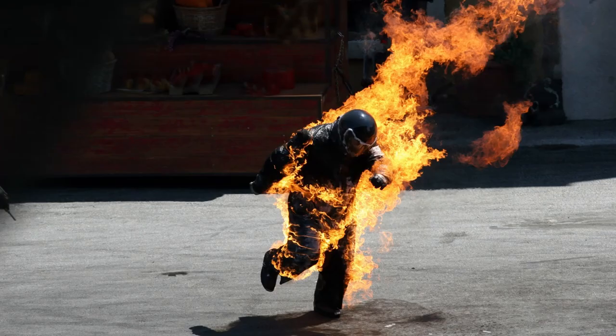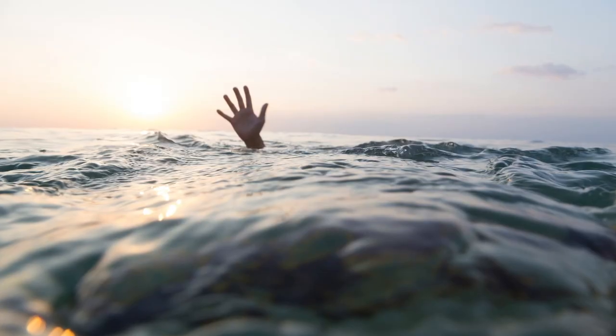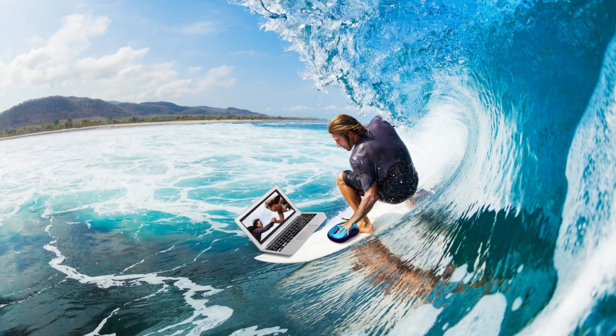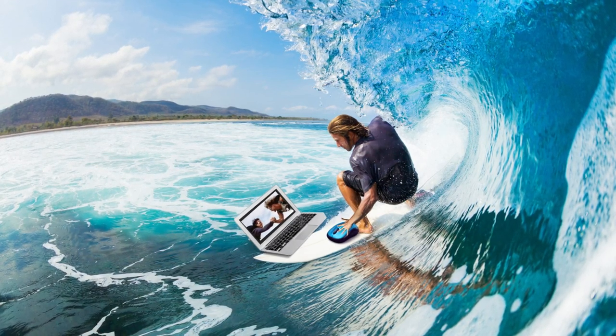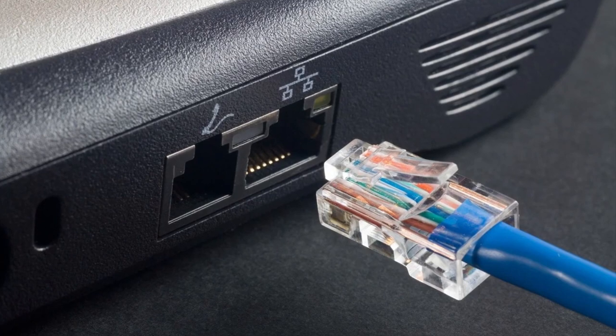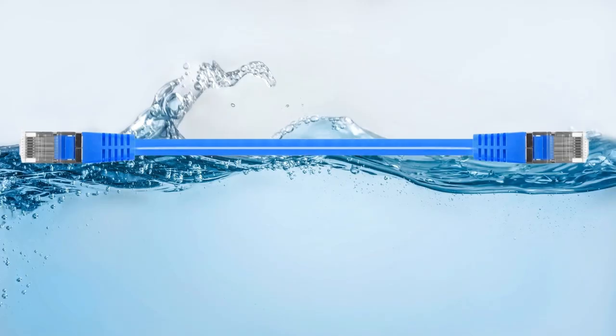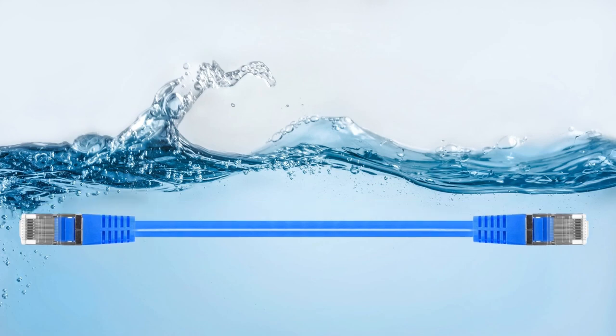Speaking of fire, what's the opposite of fire? That's right, water. If you are looking to do some literal internet surfing, keep some blue Ethernet cords handy, because not only do they float, they are waterproof in up to two inches of water.